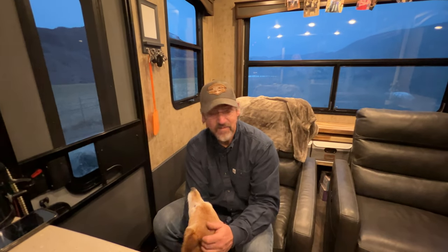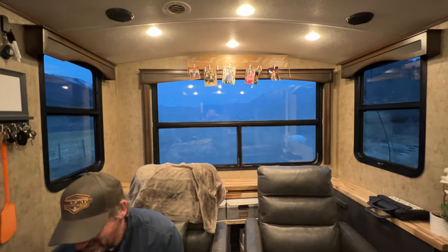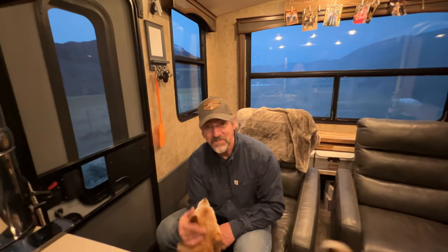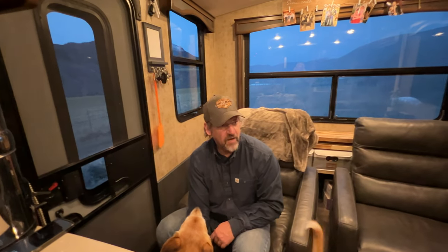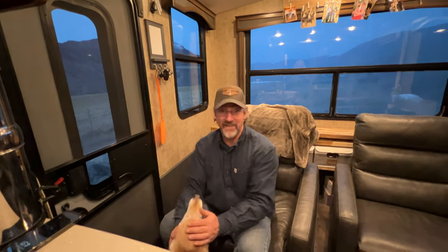We're here in Lillooet and we don't have much of a view right now. Our back window is getting cleaned tomorrow first thing because that's disgusting. But we're here, safe and sound. And now, if things stay as planned, we move from here heading south — which would be glorious.